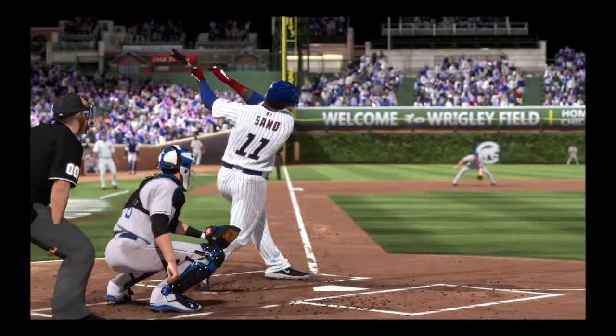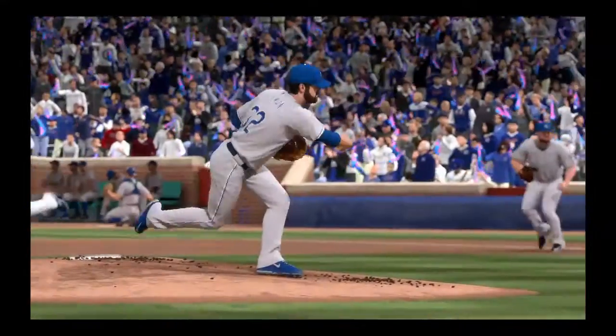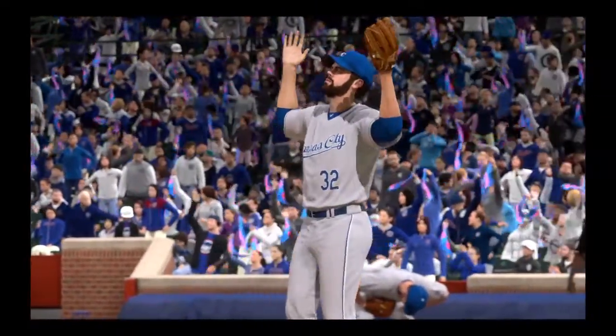Boy, that guy on the mound right now is absolutely livid. He knows that he threw way too hittable of a pitch in that situation when he's ahead in the count like that. He should be mad at himself.